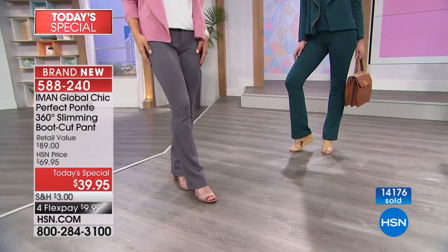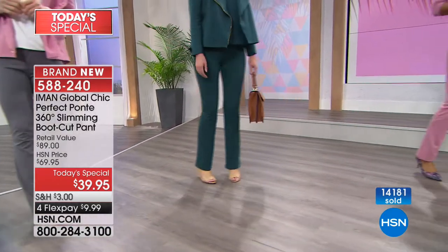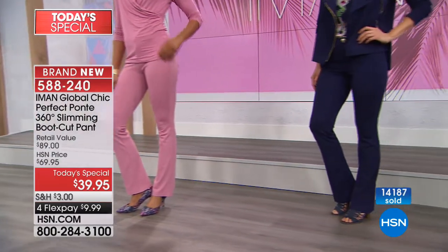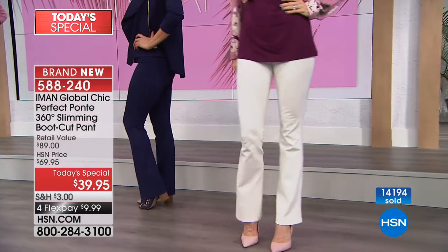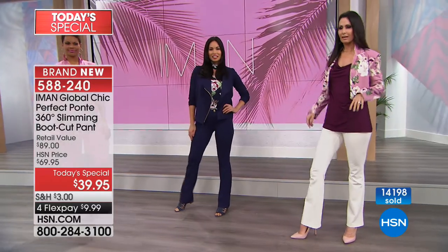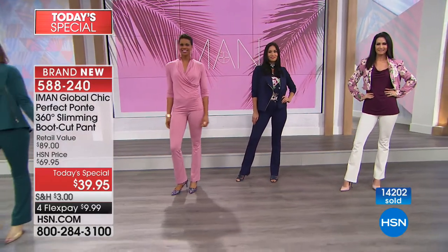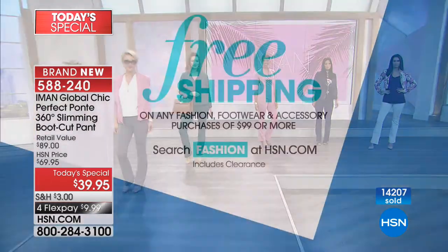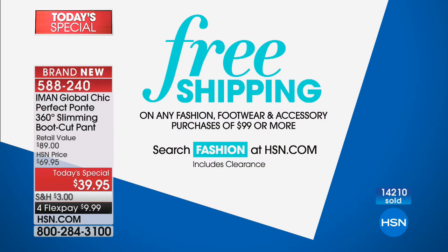Right now we have all the colors and all the sizes. Don't wait for spring and summer to come before getting some of these fun colors — they're going to be sold out. This is the world launch of the 360 Perfect Ponte, a slimming Curve Appeal. This is Iman's only scheduled Ponte Today Special for the entire year. Use your HSN card for additional flex pay — or open one up right now. Don't move a muscle. We've got a lot more brand new items coming up with Iman right after this.